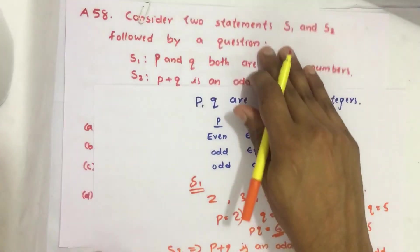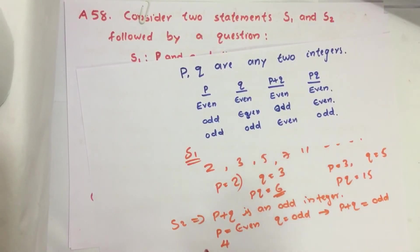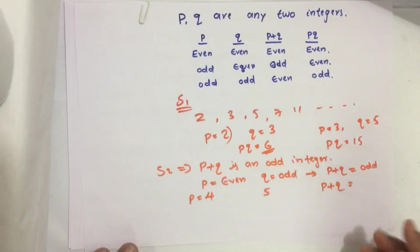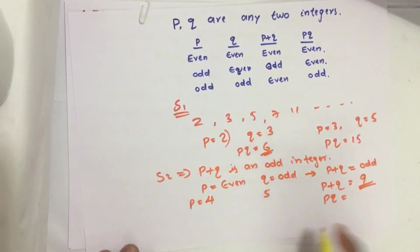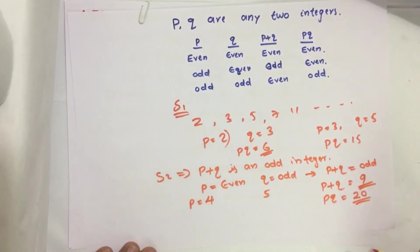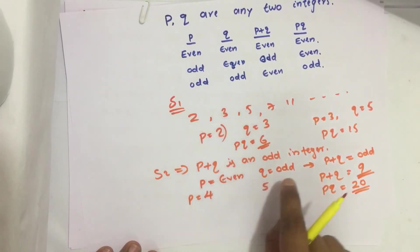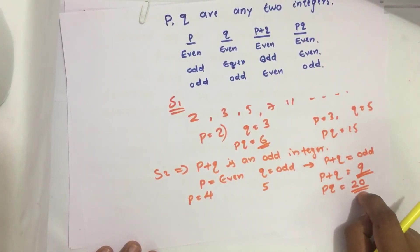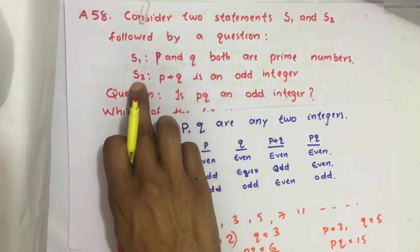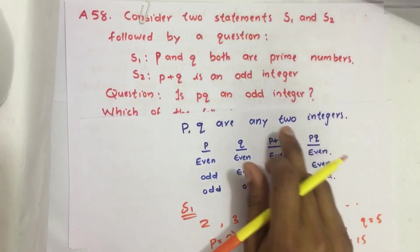Suppose P is even and Q is odd. For example, P equals 4 and Q equals 5. Then P plus Q equals 9, which is odd. And PQ equals 4 times 5, which equals 20 — an even integer. Whenever one number is even and the other is odd, PQ will always be even.